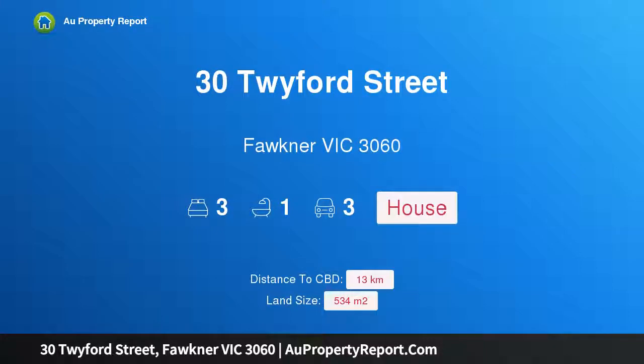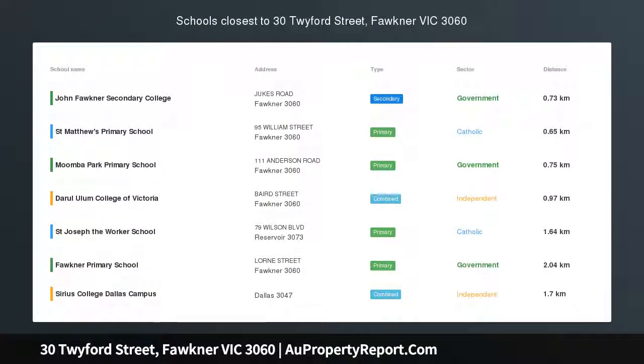Hi, I am glad to introduce Property 30 Twyford Street, Fortner Victoria 3060 — a Family Home with Potential.